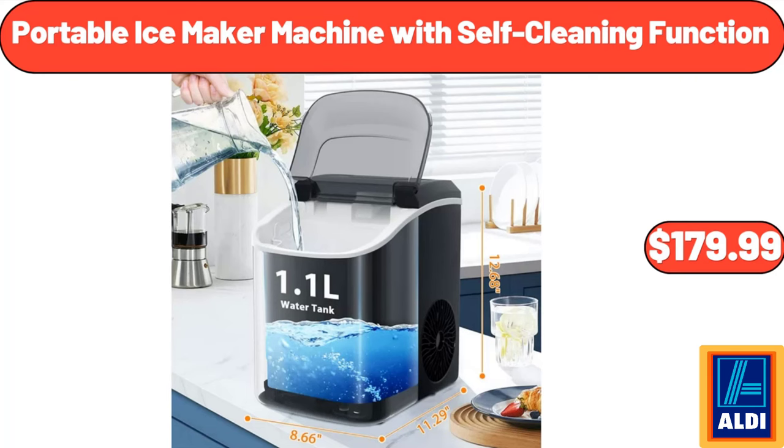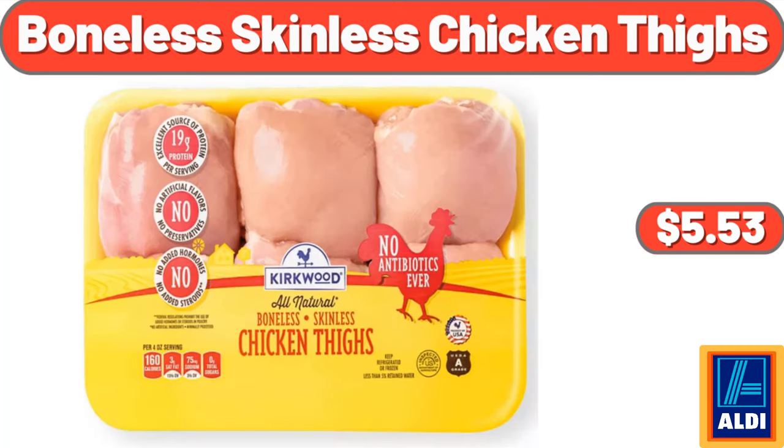Portable Ice Maker Machine with Self-Cleaning Function, $179.99. Boneless Skinless Chicken Thighs, $1.85 per pound, $5.53.